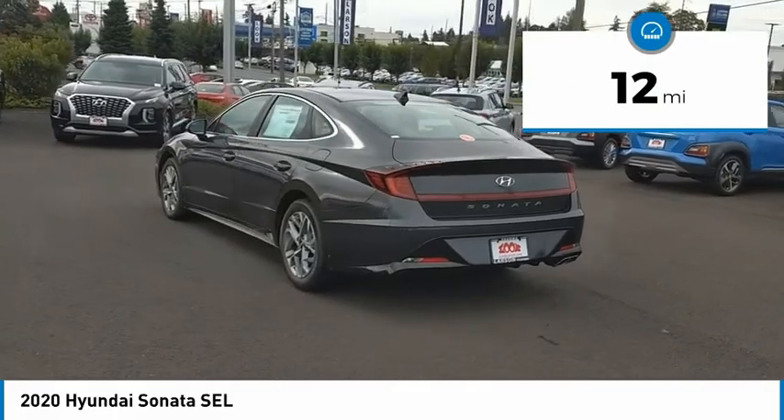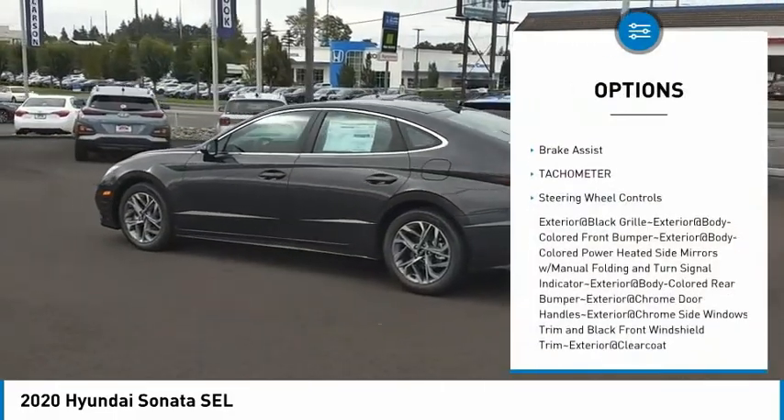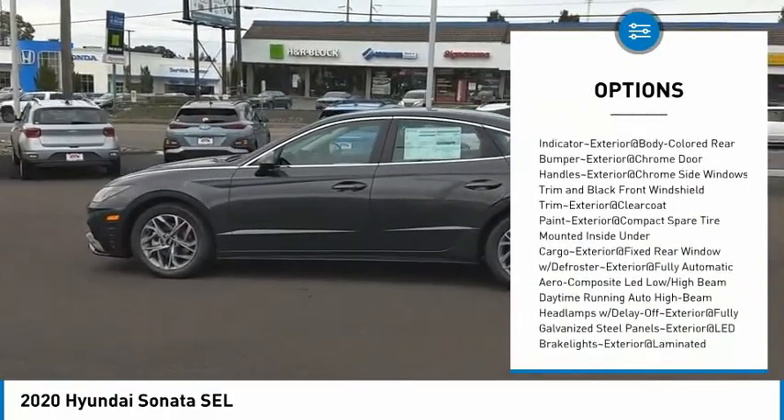This vehicle has less than 100 miles. Here are some of this vehicle's great options: clock, brake assist, tachometer, steering wheel controls. Come see the car for yourself.